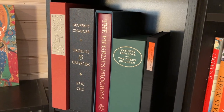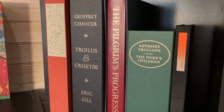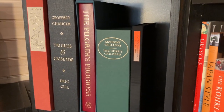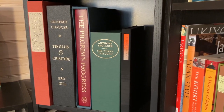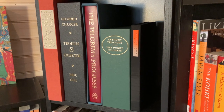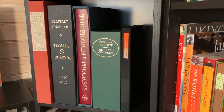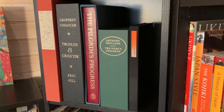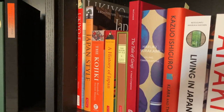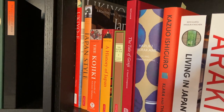Next up are some of my limited editions. The first one is Alice in Wonderland from the Folio Society, illustrated by Charles Van Sandwijk. We have Geoffrey Chaucer: Troilus and Criseyde, also a limited edition from The Folio Society. The Pilgrim's Progress from The Folio Society, Anthony Trollope's The Duke's Children, and my most rare book in my collection: The Colour Out of Space by H.P. Lovecraft from Shelter Bookworks. Next we have Ukiyo-e: The Art of the Japanese Print, Japan's Style, The Kojiki, A History of Japan, and The Book of Tea — all from Taschen.